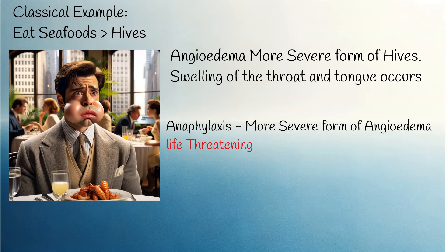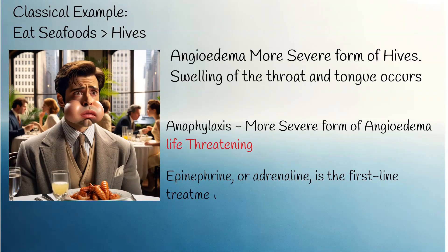For severe cases of angioedema, epinephrine or adrenaline is the first-line treatment, usually administered via an auto-injector. Avoiding triggers is a crucial strategy to prevent hives. Additionally, cold compresses can soothe the skin and reduce itching, and a lukewarm bath with oatmeal can also provide relief for the skin and itching.